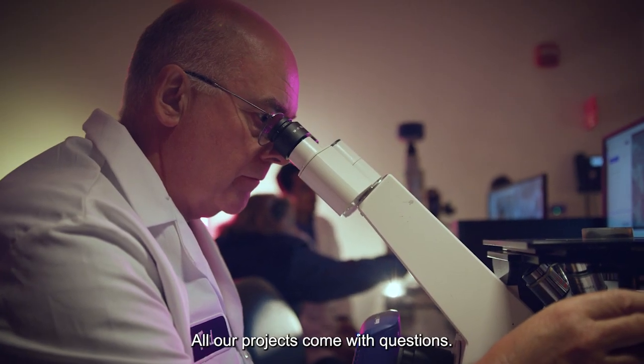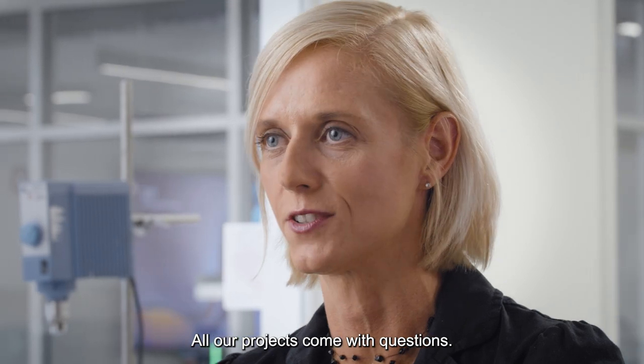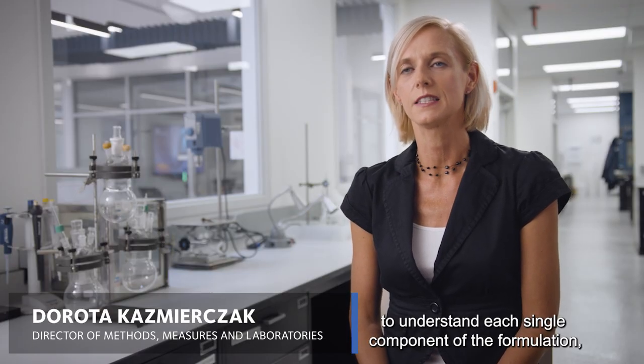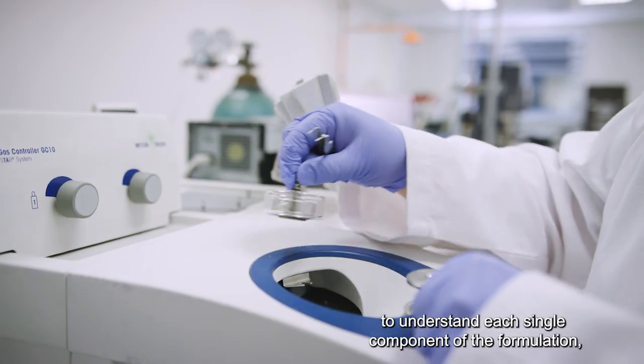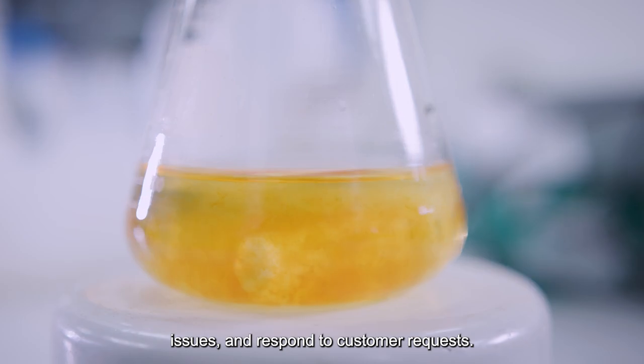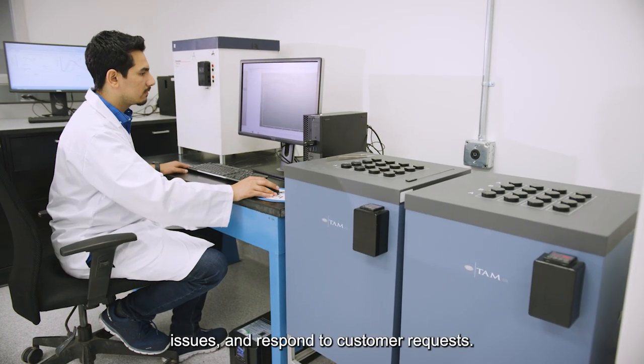All our projects come with questions. We make formulations, so we need to have tools to understand each single component of the formulation — and this is how we approach our problems, issues, and respond to customer requests.